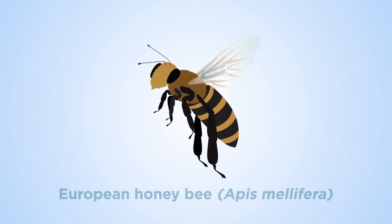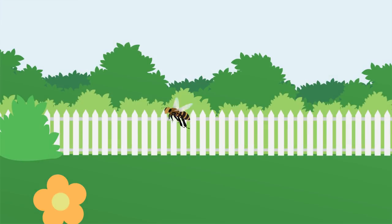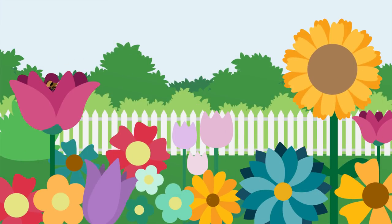The European honeybee, Apis mellifera, plays a key role in securing a stable food supply. Many plants we eat require bees to transfer pollen between them in order to reproduce.